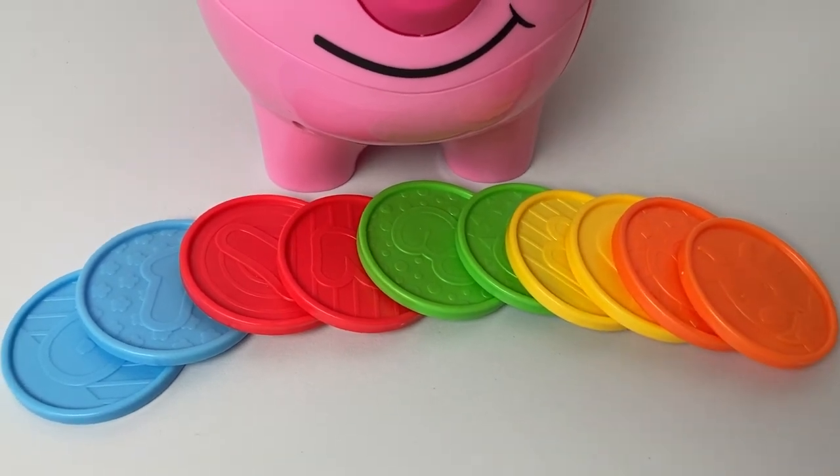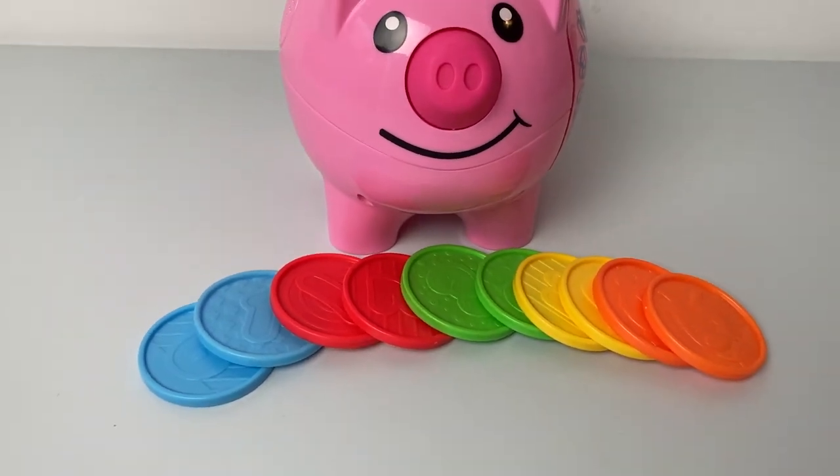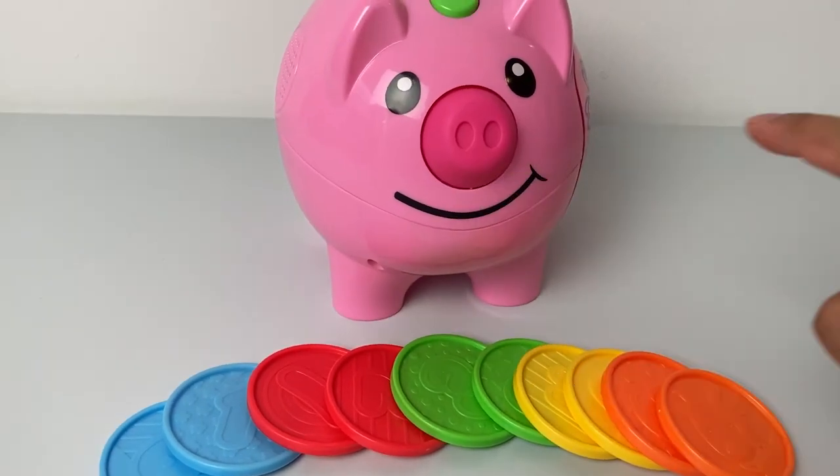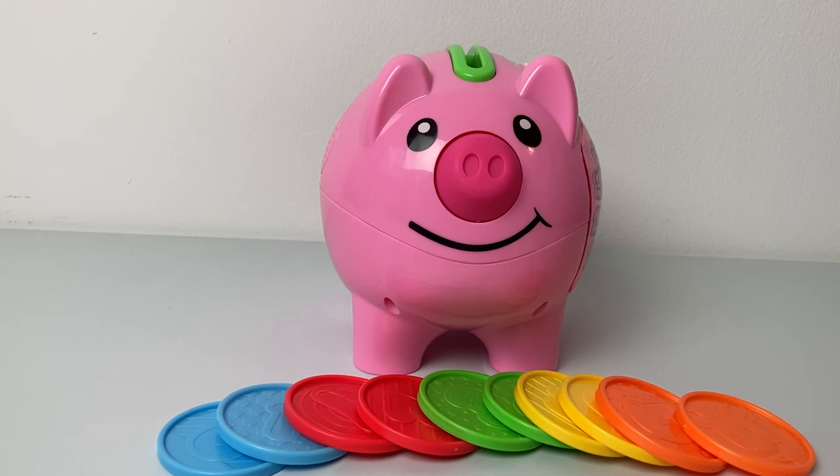Oh, and the piggy is pink! Looks like the piggy surely had fun. Well, if you enjoyed this video, don't forget to subscribe to our channel for more such videos, and hit that bell icon for notifications. Bye bye!